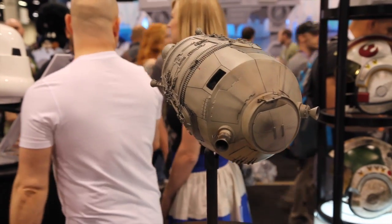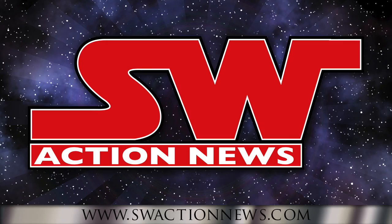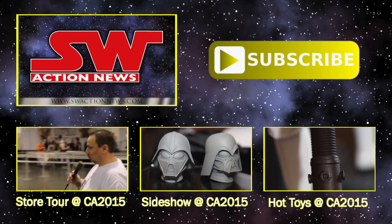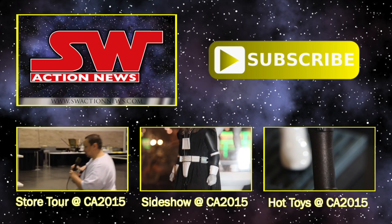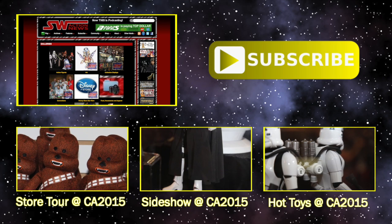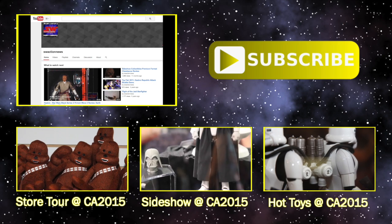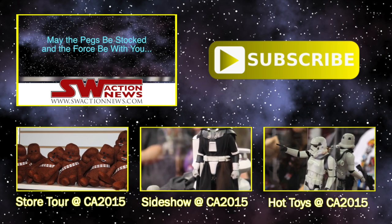Definitely a lot of good stuff coming from FX Collectibles. Thanks for watching this video. You can see full episodes of Star Wars Action News with more collecting news and reviews at SWActionNews.com. We also have thousands of toy and collectible photos in our photo gallery. If you enjoyed this video, please subscribe to our YouTube channel. May the pegs be stocked and the Force be with you.